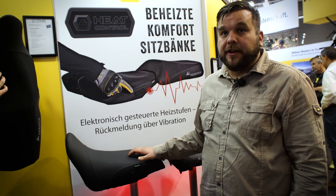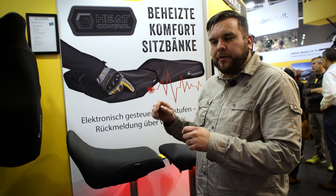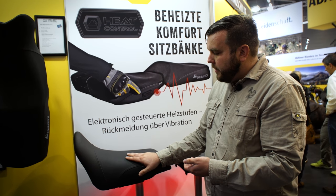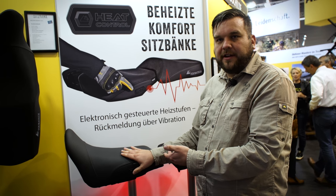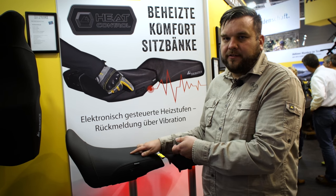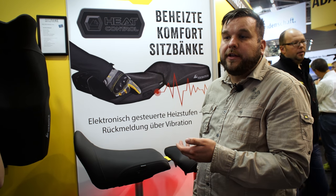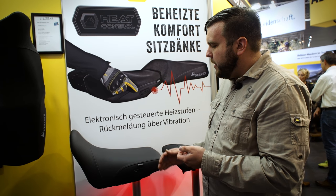Here at Intermot Cologne, Touratec is unveiling the new Heat Control heated seats. This will be a full line of heated comfort seats for adventure touring bikes and street touring bikes. What's cool about these seats is they don't have any extra wiring, no knobs, no controls on your handlebars — everything is done through a simple button that's easy to touch with your glove. You know when it's working because a small vibration unit inside the seat gives positive feedback so you know which setting it is: high, low, or off. They feature a carbon fiber heating pad inside the seat that is very efficient, running about a quarter of the power consumption of a normal heated seat. On bikes like the F800GS that don't have a lot of electricity available, these seats aren't drawing too much power.